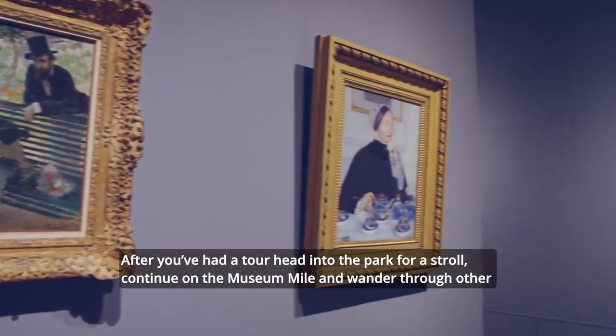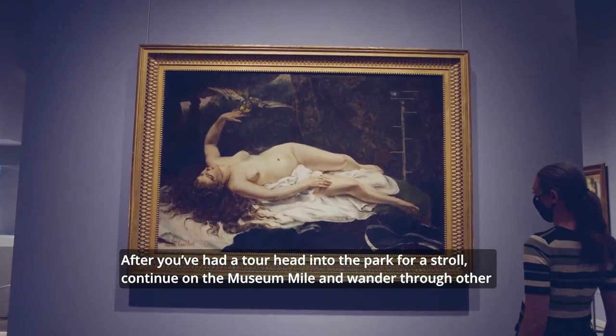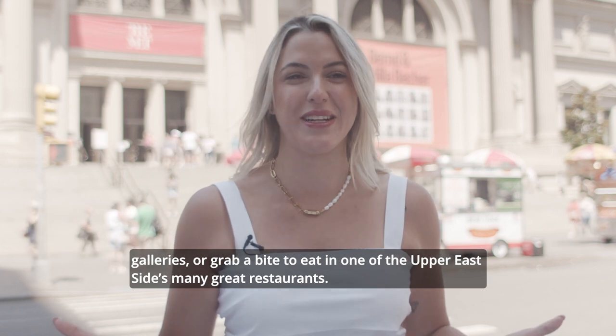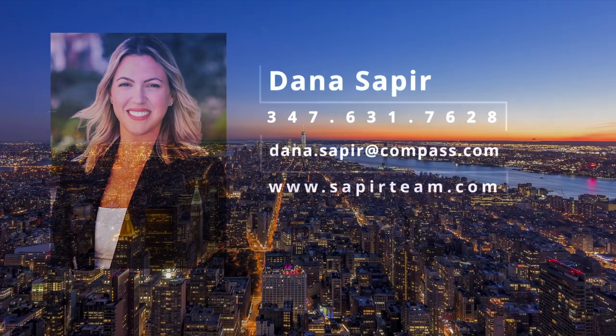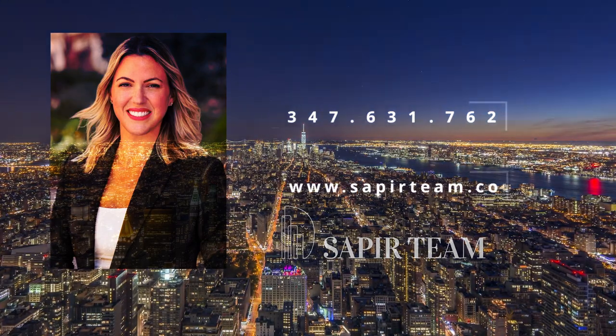After you've had a tour, head into the park for a stroll, continue on the Museum Mile and wander to other galleries, or grab a bite to eat in one of the Upper East Side's many great restaurants. Enjoy! Thank you so much for watching!